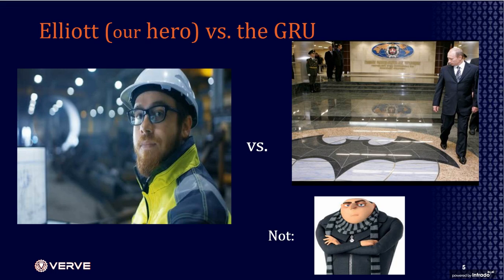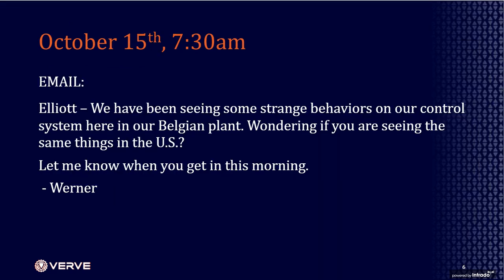I'm going to start with a situation from one of our clients. Elliot — our hero for the day — faced what we call Elliot versus the GRU, not Gru from the movies, but the GRU, the Russian cybersecurity agency. Elliot wasn't intending to be targeted; he was a control system engineer in charge of Next Generation Industry 4.0 connectivity efforts. But on October 15th, he walked in and received an email from a colleague at their Belgian plant saying they were seeing strange behaviors — HMIs going down, certain systems locking up.